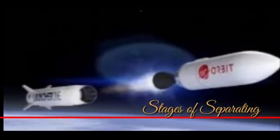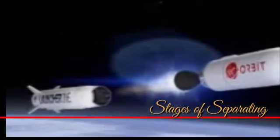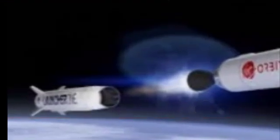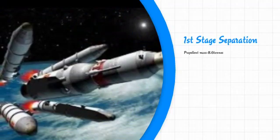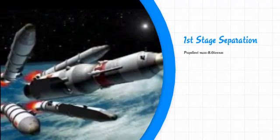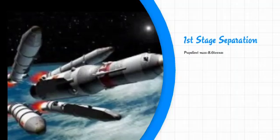Before the insertion of the satellite into orbit, the SLV-3 rocket undergoes 4 stages of separation. During the first stage separation, the propellant mass is 8.6 tons, thrust is 46 tons, specific impulse is 253 seconds, and burn time is 49 seconds.